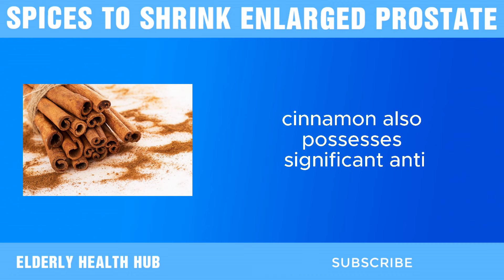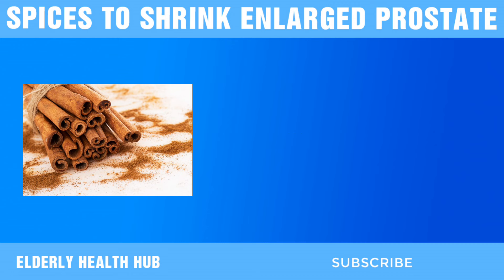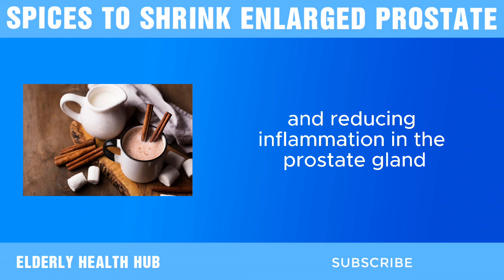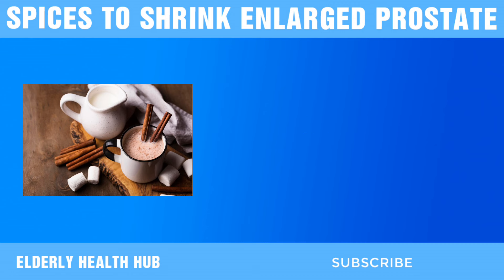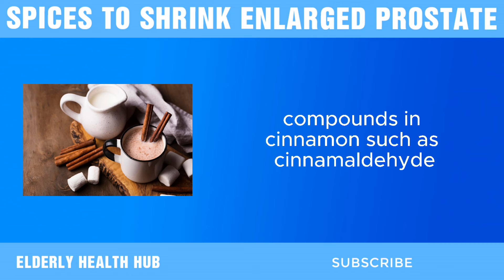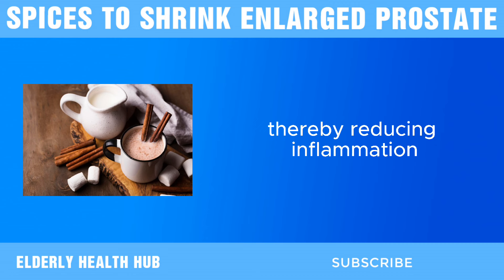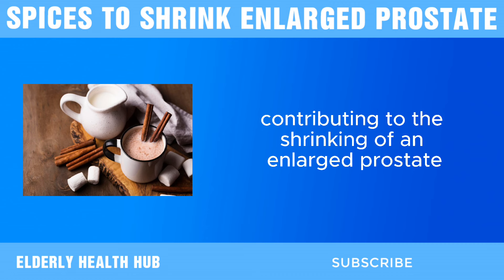Cinnamon also possesses significant anti-inflammatory properties. Chronic inflammation is closely associated with the progression of BPH, and reducing inflammation in the prostate gland can help alleviate symptoms of prostate enlargement. Compounds in cinnamon, such as cinnamaldehyde, have been shown to modulate inflammatory pathways, thereby reducing inflammation and potentially contributing to the shrinking of an enlarged prostate.